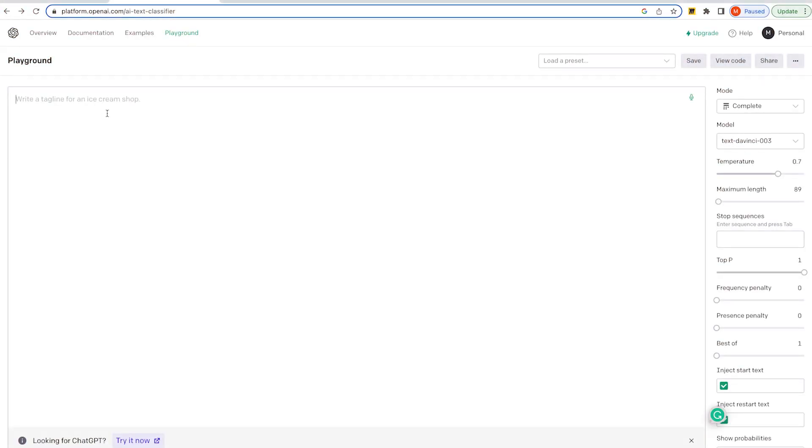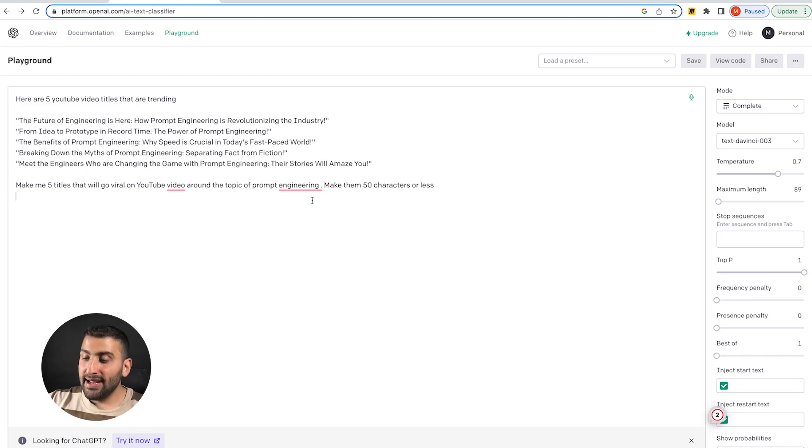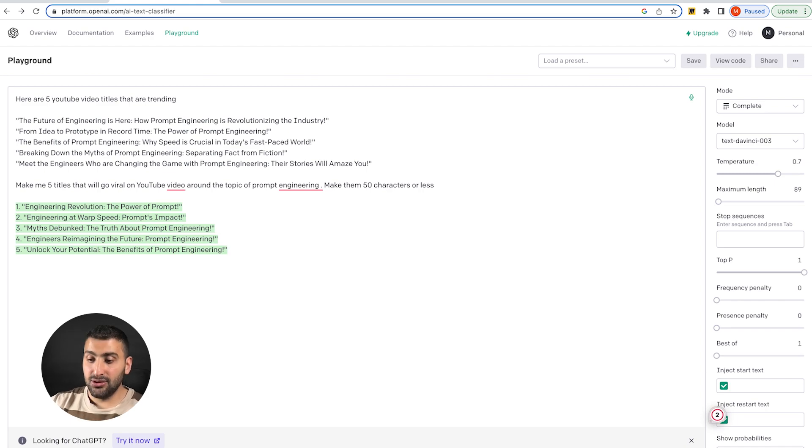Now let's move on to few shot prompting, which can be very powerful for idea generation if you know how to use it correctly. I personally use it to come up with effective YouTube titles and video ideas. Here's how: I feed it some data — I say 'here are five YouTube video titles that are trending right now' and put the titles in. Then I prompt it to give me five video titles that will go viral based off this data around the topic of prompt engineering, 50 characters or less. Press submit, and voilà — you get five video ideas proven to do well based off that research.